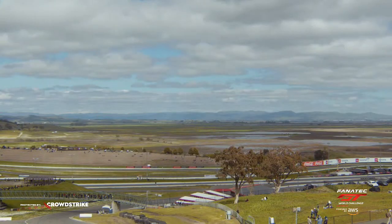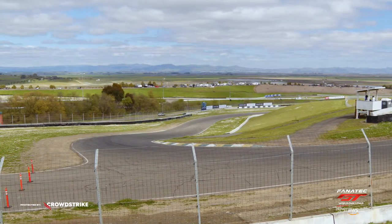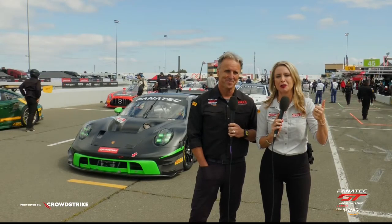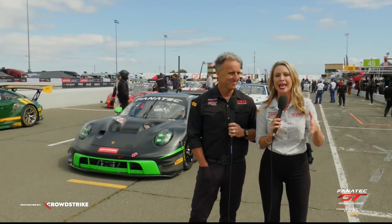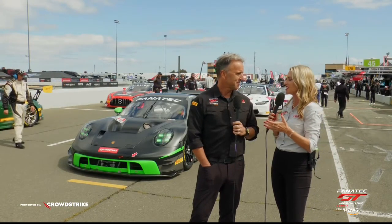Thank you, Amanda. Through the magic of television, the grid has been transported down pit side, where Amanda Busick is standing by with Calvin Fish. Calvin has been robbed of his booth mate momentarily — he'll be delivered back after talking about what has already happened here in Sonoma. The storylines are many, but qualifying was unpredictable. What stood out to you?